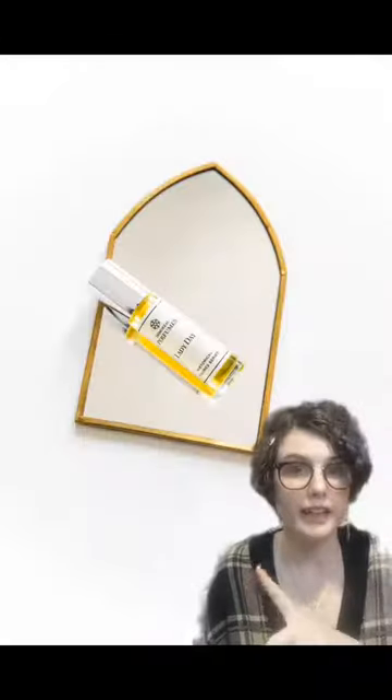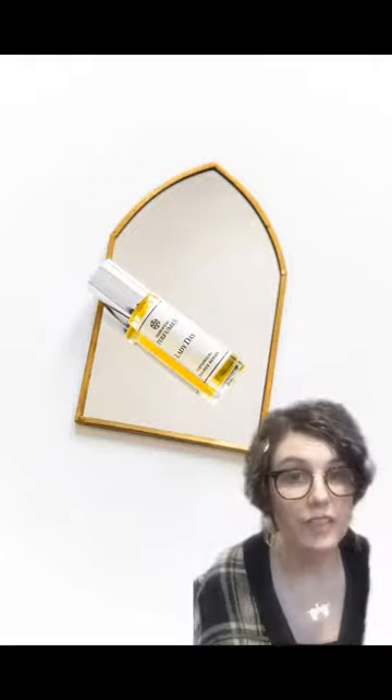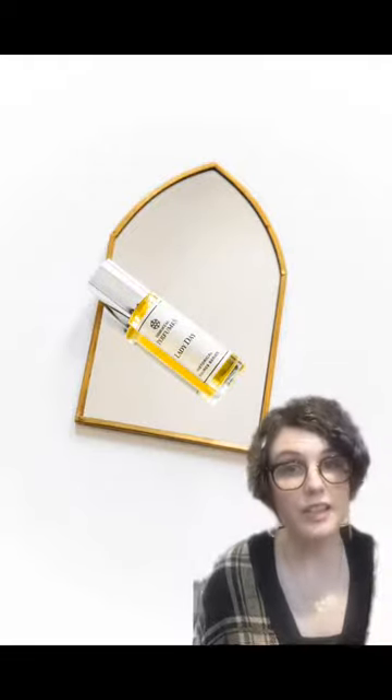Now, if Princess Diana were alive today — she actually died when I was 12, the same age as Prince Harry — I would suggest Lady Day. This one would have been her favorite. It was actually inspired by Billie Holiday. It has Lily of the Valley, notes of opium, tonka bean, and then Diana's favorites: gardenias and peaches.